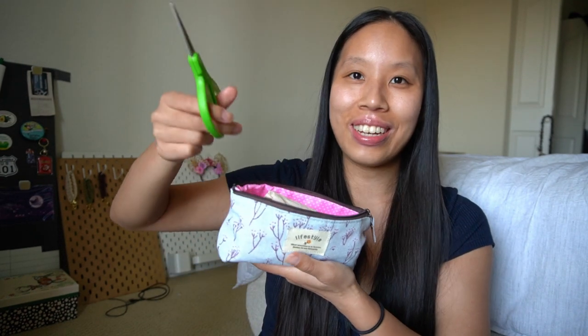Next up I have my pair of scissors. They didn't come with the set but they fit in here anyway so I leave them in there. They are from Scotch — just your classic kid craft scissors.